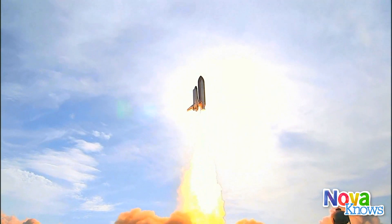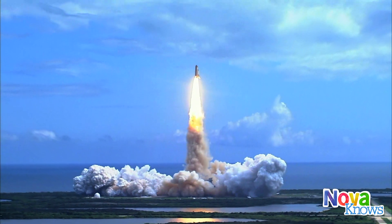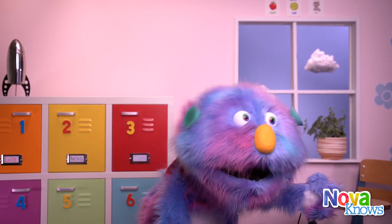Liftoff! Wow! Look at the rocket ship go! Wow, that was amazing!